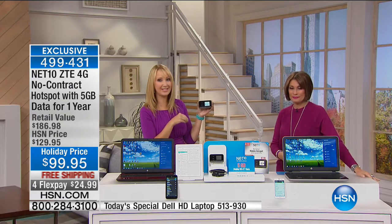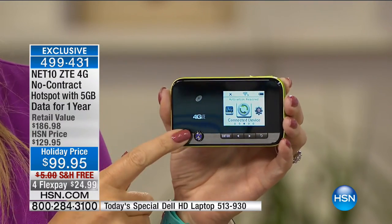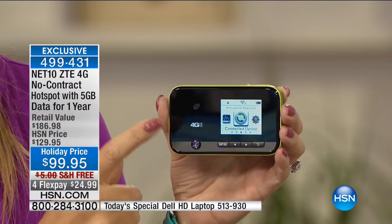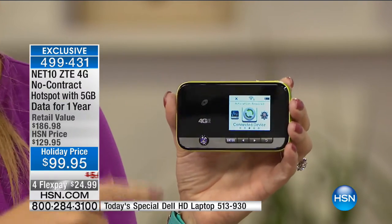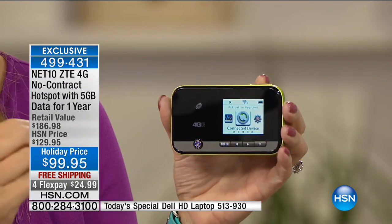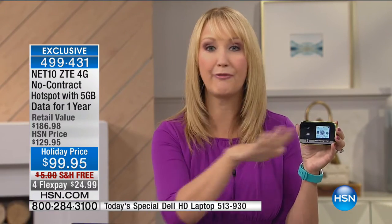This is the Net10 mobile hotspot powered by TracFone. Right out of the box you receive five gigabytes of stable, secure personal Wi-Fi to use over the next year. Typically you have to buy a hotspot and then pay monthly fees under a contract - it can be incredibly expensive. With Net10, wherever you can place a cell phone call - in your vehicle, on the airplane tarmac, on the bus - you have that stable Wi-Fi.